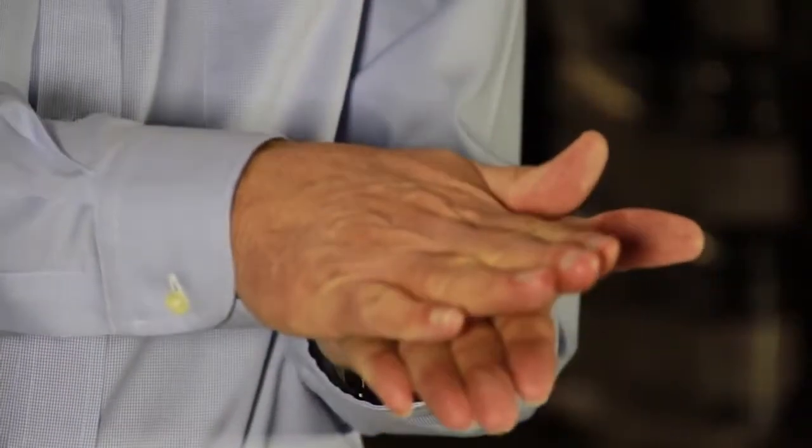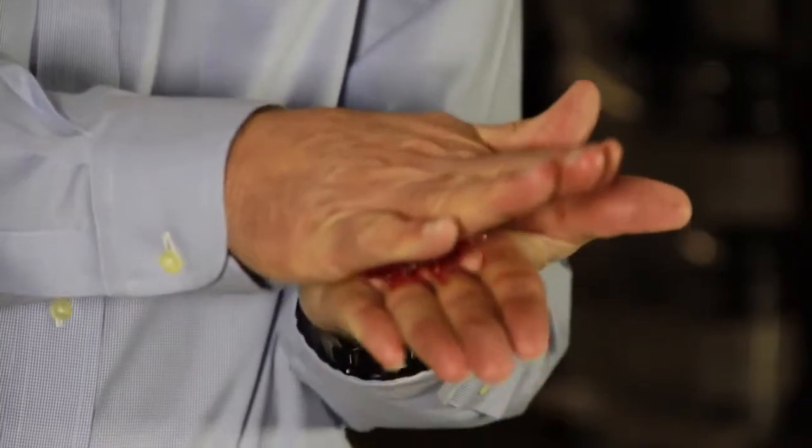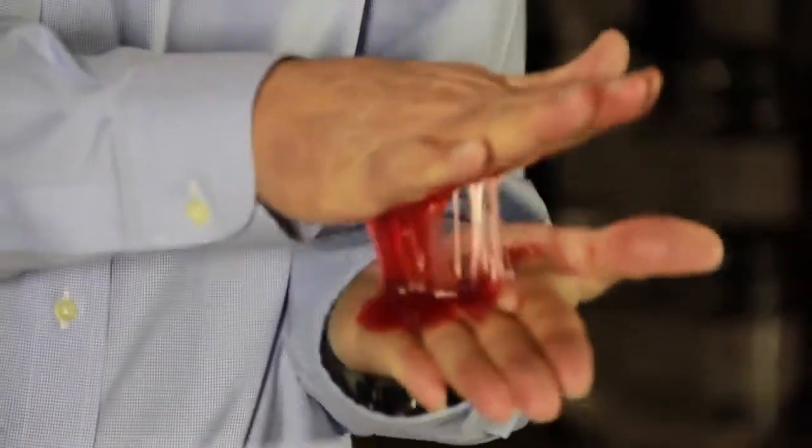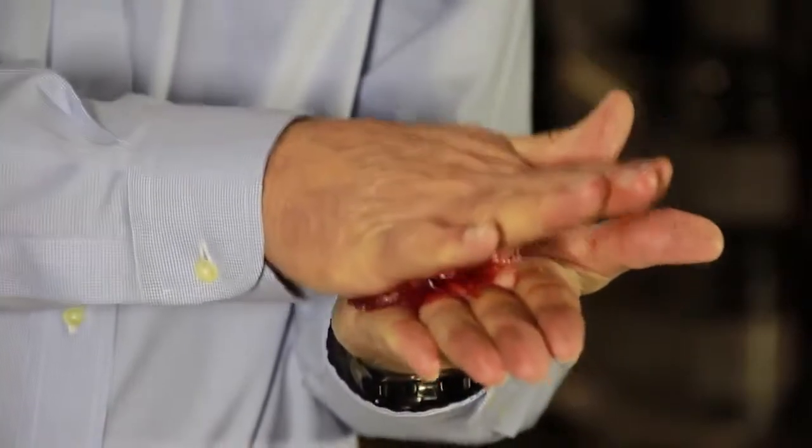Because of our special anti-splatter ingredients, it won't sling off, giving your parts better protection and eliminating the need to re-grease as often, which in the long run means fewer equipment failures.